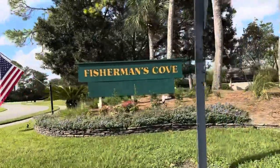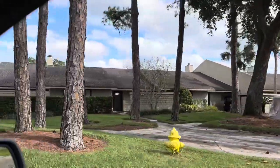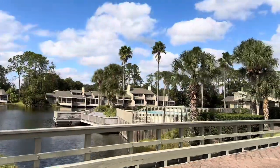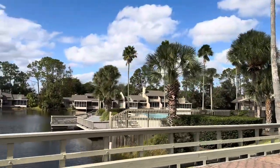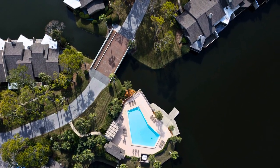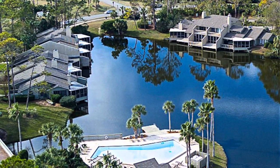This is the entry into Fisherman's Cove. It was built in the late 70s, early 80s. There's about 85 units here. This is a little bridge coming into Fisherman's Cove — you can see the pool on the other side of the bridge. I took my drone up to get these drone shots so you can see the pool and the bridge there, and the water and how the units are just sitting right on the water.